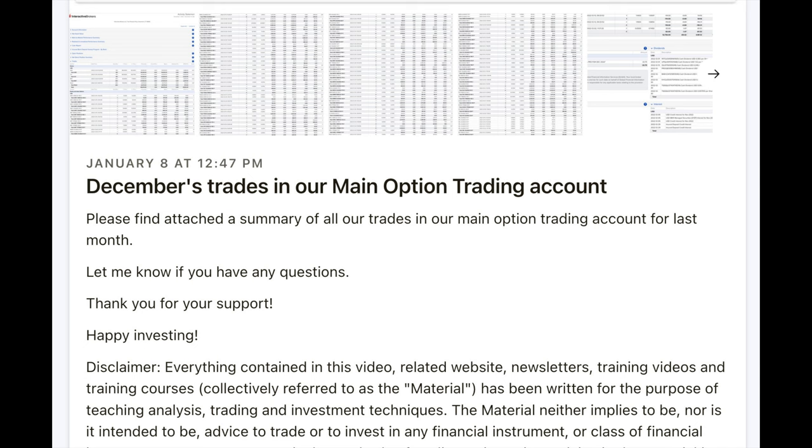If you'd like to see all the trades we did last month in this main option account, I post that monthly statement for everyone — patrons and non-patrons — on my Patreon account; the link is in the description below. If you'd like to get an alert as soon as we do stock and option trades, check out the benefits of becoming a patron. To see how we use our version of the upgraded option strategy to generate consistent cash flow every single month, check out the video series at the link in the description entitled 'The Option Wheel Strategy Explained.' Until next time, happy investing!